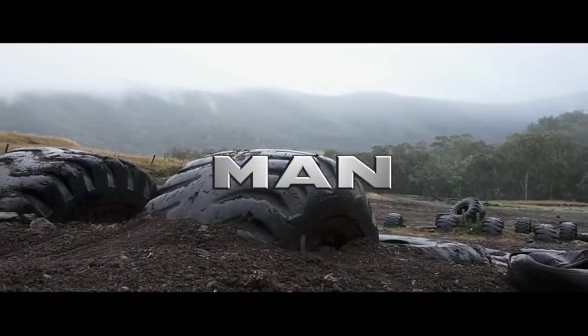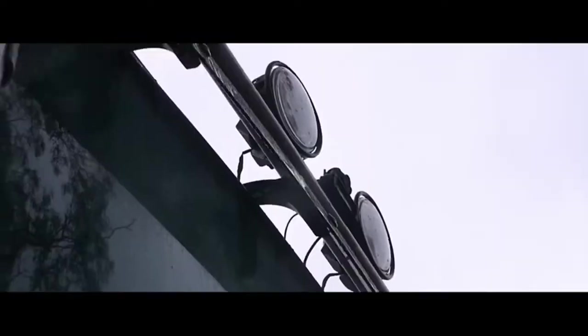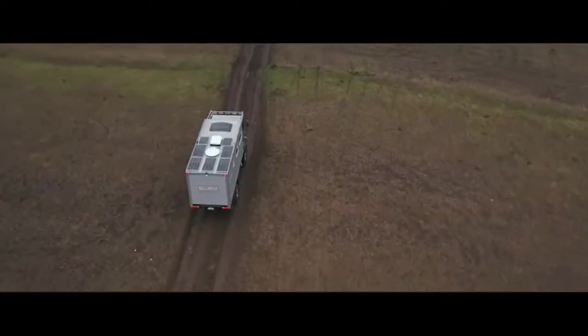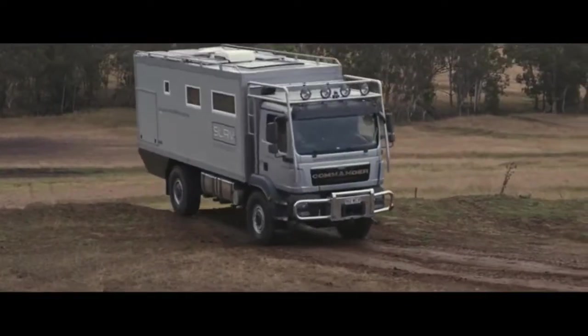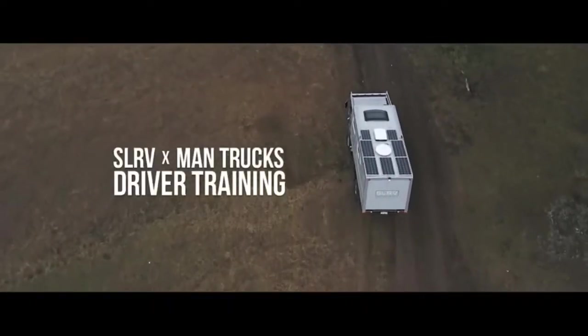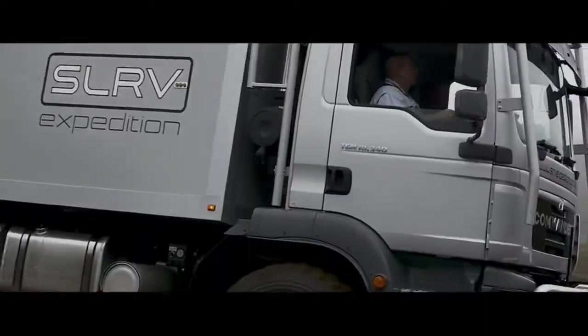SLRV x MAN Commander 4x4. If you dream of traveling to the farthest end of the world without getting stuck on the road, this motorhome based on a MAN truck will be a good solution. It was designed specifically for long-distance expeditions. State-of-the-art technologies have been employed in the design. Off-road performance is greatly increased by an unusual three-point chassis, which allows different parts of the vehicle to move independently from each other on rough terrain.